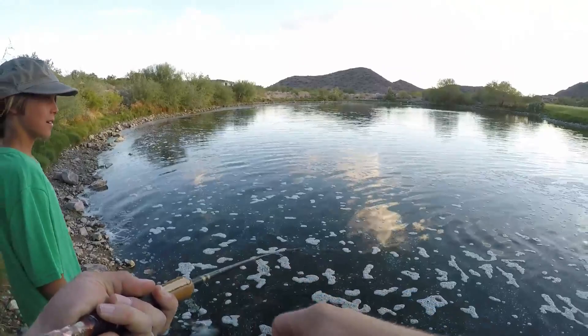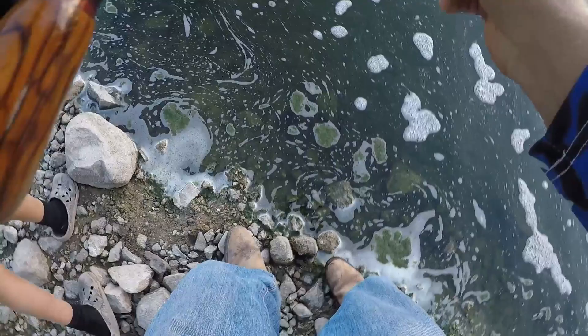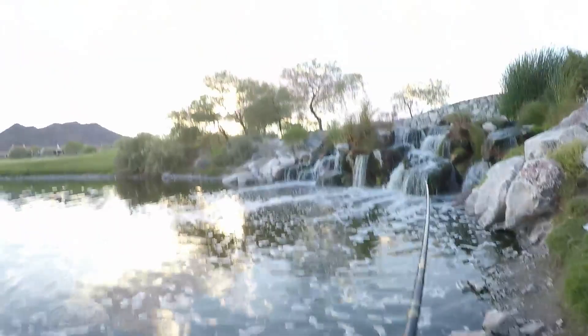All right, one more cast and then you can try. I'm recording — hooked another one, top water tadpole. It's a decent one, bigger for sure. This is a good bass, definitely bigger. This is a lot better.